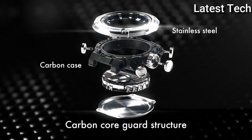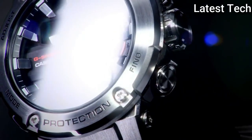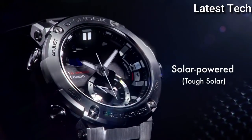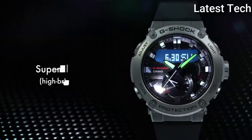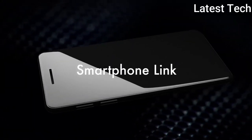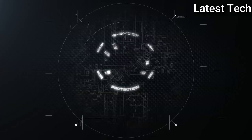Functions: date, day, month, hour, minute, second, world time 39 time zones, stopwatch, countdown timer, 5 multifunction alarms with daily one-time schedule, hand shift feature, 12/24 hour format, power saving. Additional info: mobile link wireless linking using Bluetooth, battery level indicator. G-Shock series, sport watch.